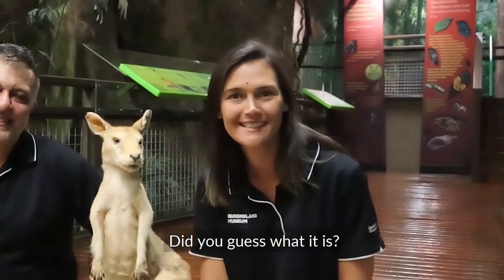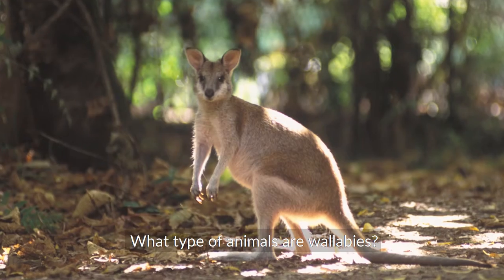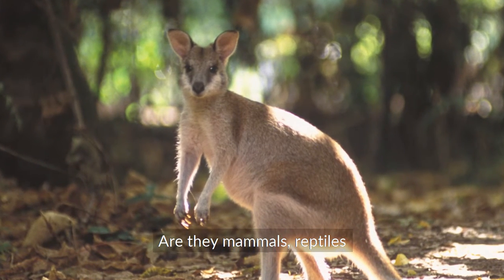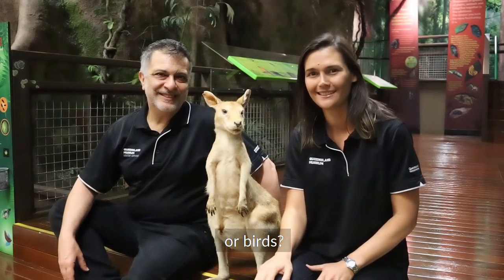Did you guess what it is? It's a wallaby! What type of animals are wallabies? Are they mammals, reptiles, or birds? They are mammals.